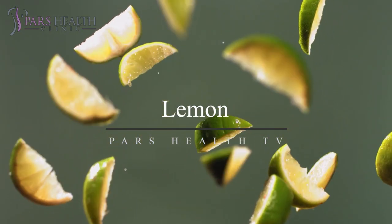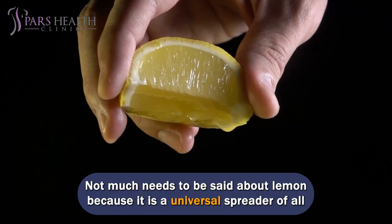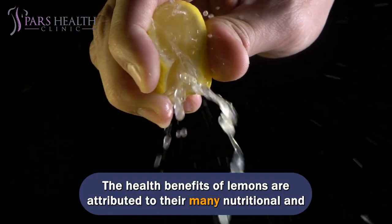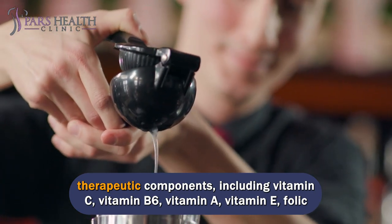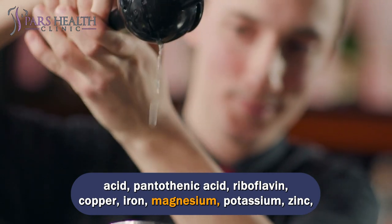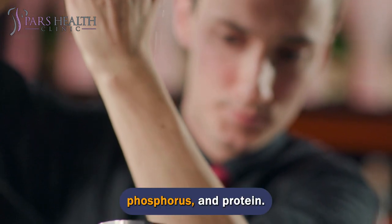Number 6: Lemon. Lemon is a universal reducer of all inflammatory processes. The health benefits of lemons are attributed to their many nutritional and therapeutic components, including vitamins C, B6, A, and E, folic acid, pantothenic acid, riboflavin, copper, iron, magnesium, potassium, zinc, phosphorus, and protein.